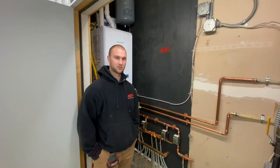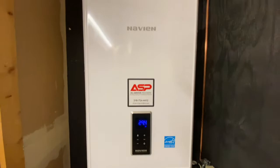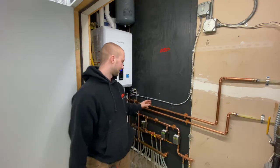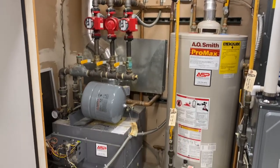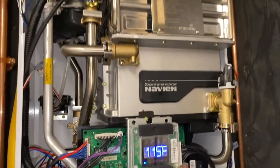All right, we just wrapped up with this job here. As you can see, the boiler is on — it's heating the building right now. What we did here was took out a water heater that was sitting right here and a boiler that was right here, and eliminated both of them and put in a boiler that does the domestic hot water too.